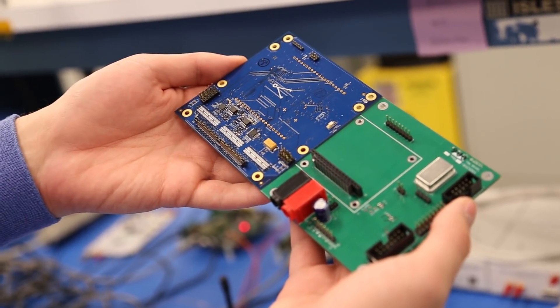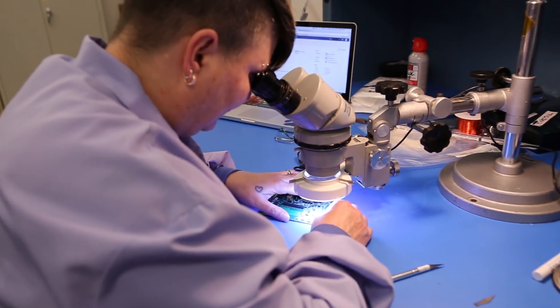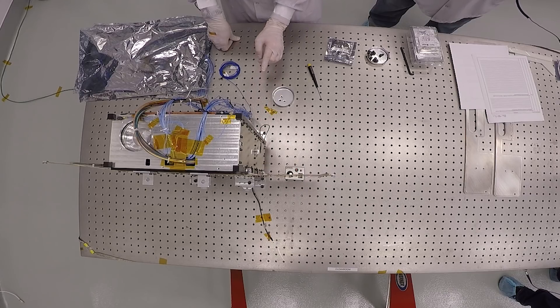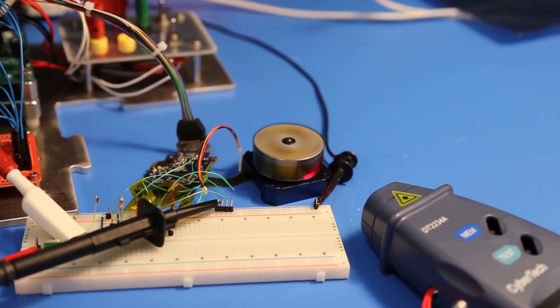We're a small company that's tackling very large problems, and in order to solve those problems we don't have to reinvent the wheel for every component in our spacecraft. Instead, our philosophy is to use available technology that meets our purpose, as well as identify the key technologies that we do need to reinvent and develop in order to enable commercial access to deep space.